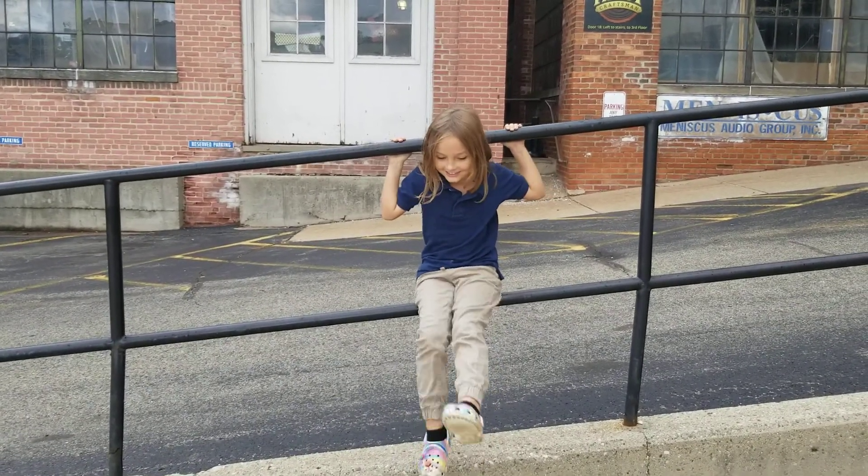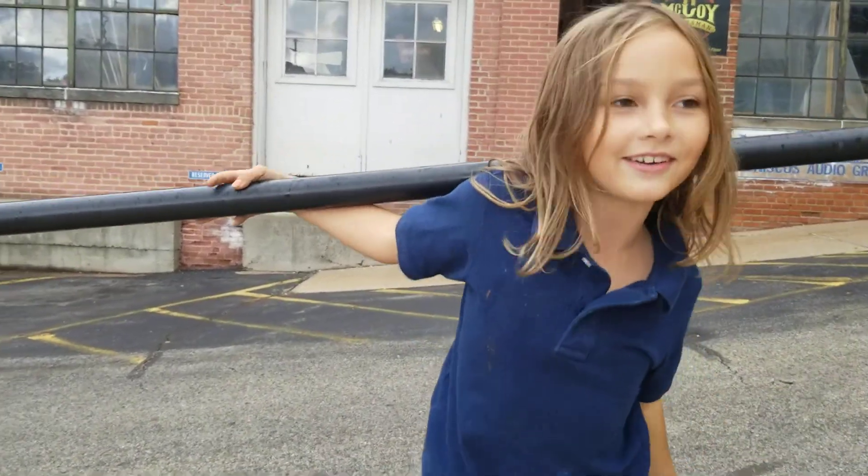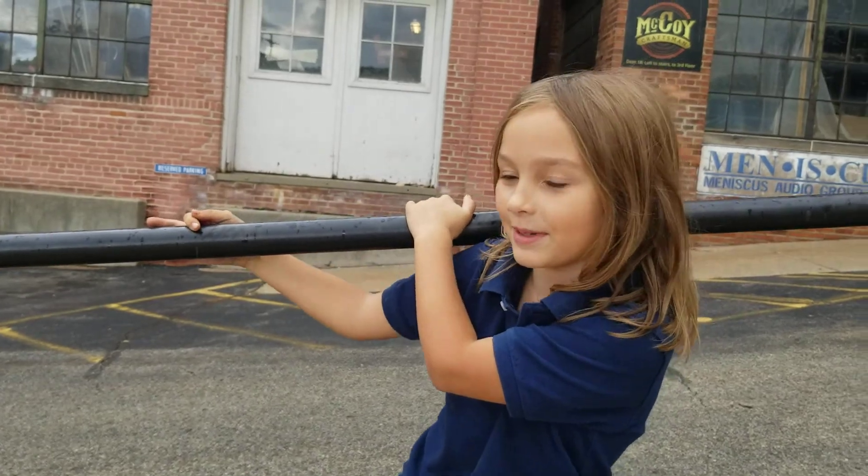Welcome back to Anthony's YouTube channel. Today we're going to be showing around the shop that my dad works at, and he's hiring people.